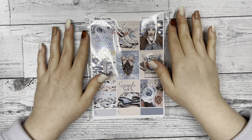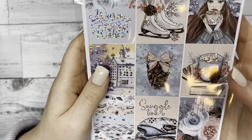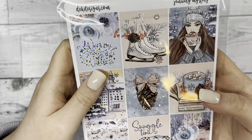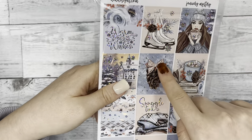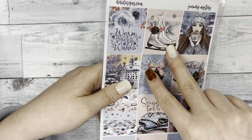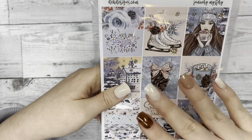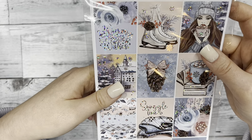Hi everyone, this is Katie with Dek Designs. Today we're doing a giveaway and a reveal for our January mystery kit. If you want to enter the giveaway, make sure to like this video, subscribe to our YouTube channel, and comment below what your favorite month of the year is. We will choose a winner for this giveaway on January 10th.